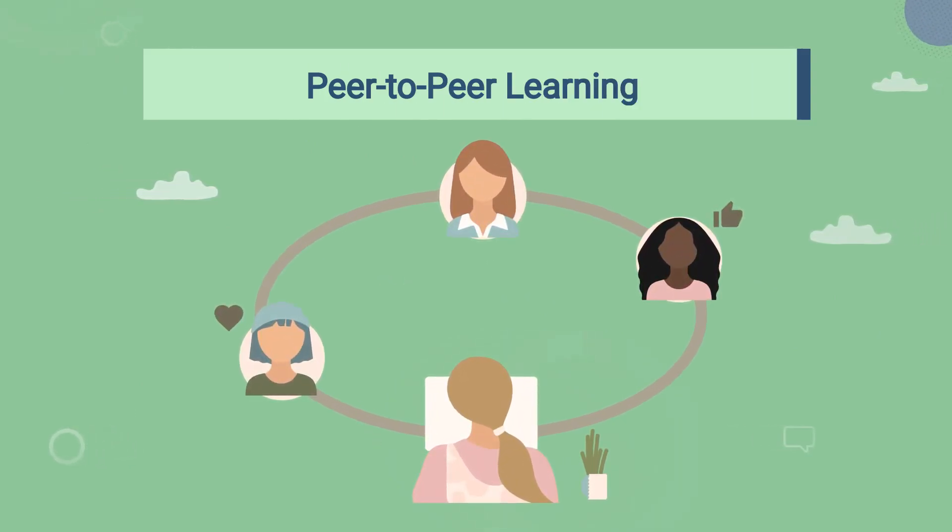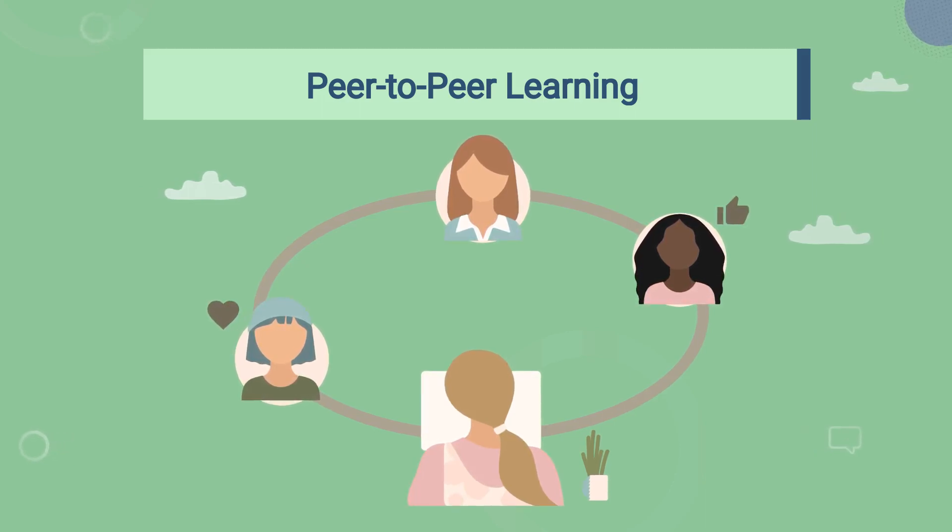Peer-to-peer learning involves creating opportunities for employees or trainees to learn from each other. Encouraging collaboration, knowledge sharing, and mentorship within your organization can greatly enhance the effectiveness of product training.